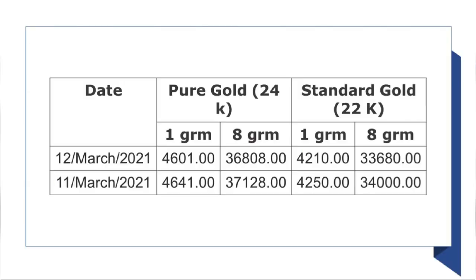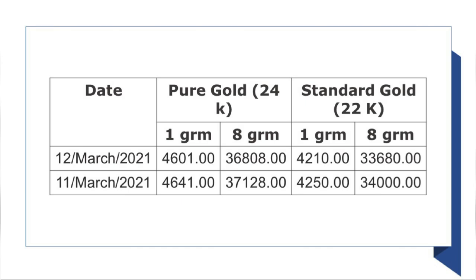There are two different gold. There are 24-carat gold and 22-carat gold. This will be pretty much higher than the price is.